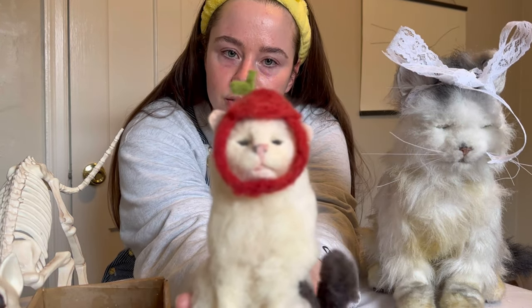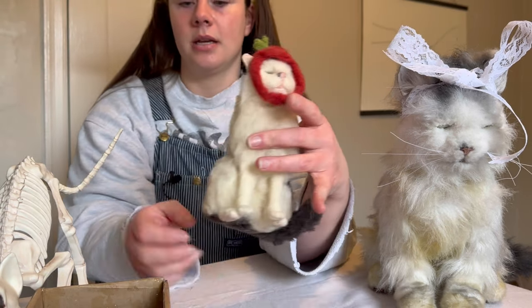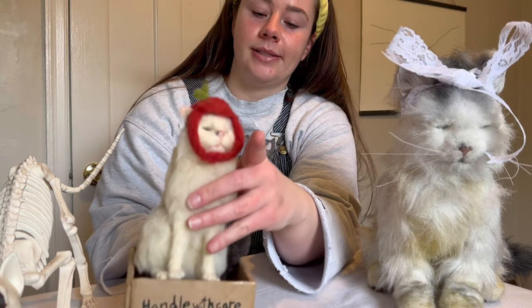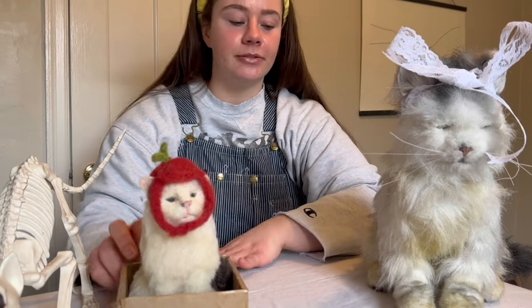Is this the cutest girl you've ever seen in your life? It is. Pot Roast used to sit in the smallest size of Amazon box. I miss her. I miss my friend.